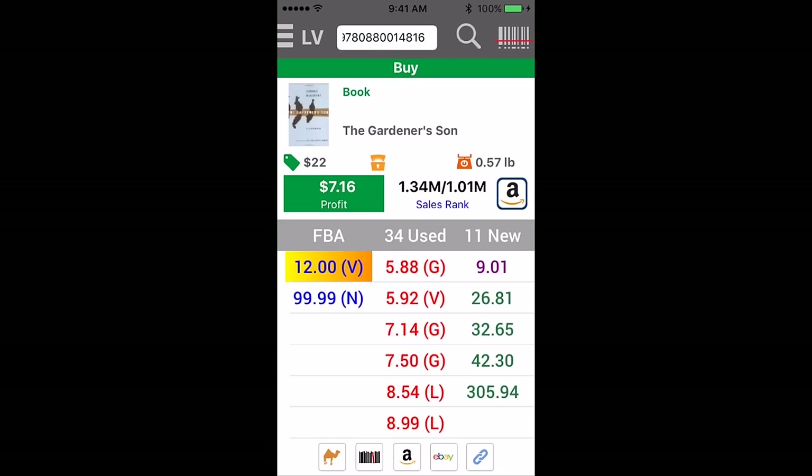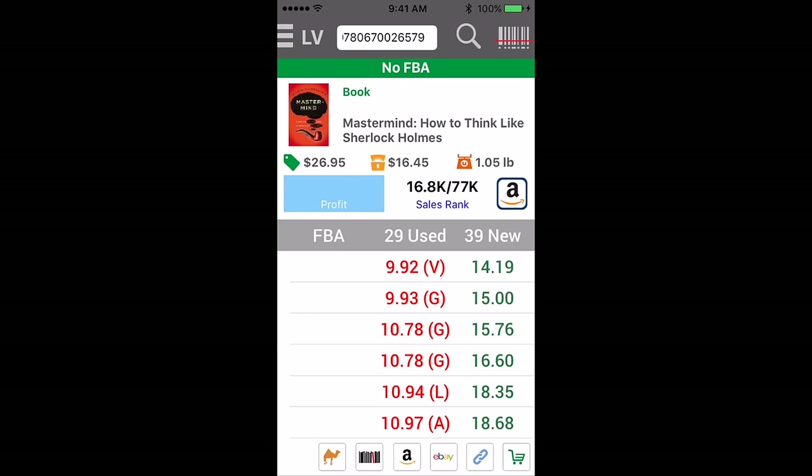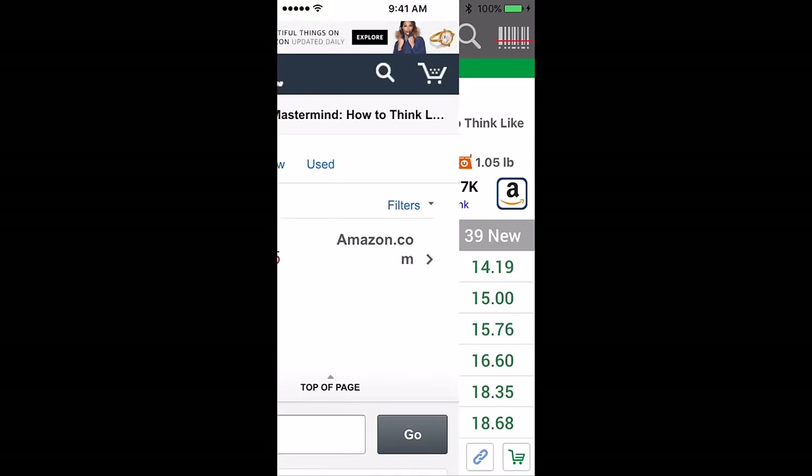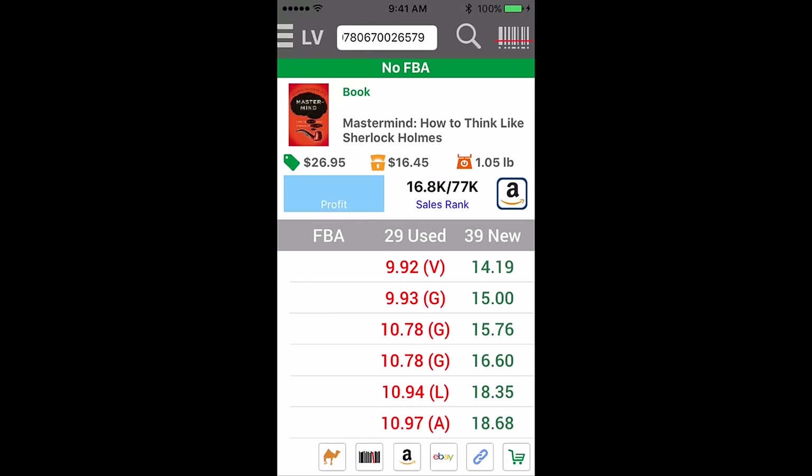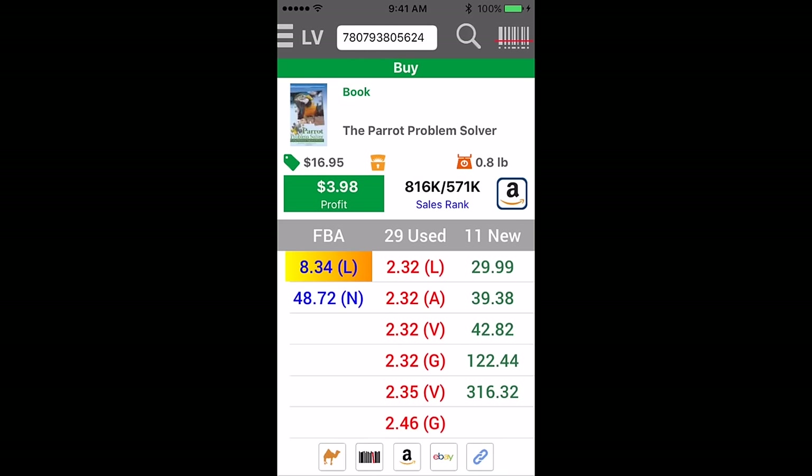Another one. So, merchant fulfilled $10, $77,000 average rank. Amazon is selling for $16.45, so we would sell this for $15.45. So, another couple dollars profit on that one, or wait that one out and sell another one.